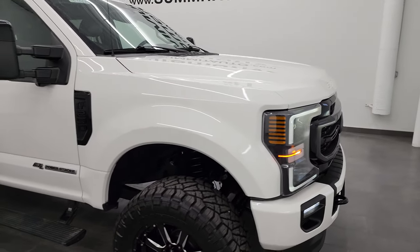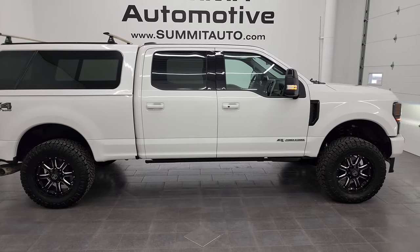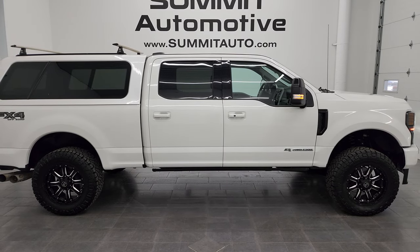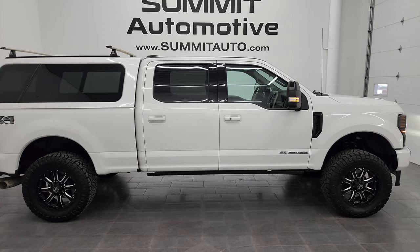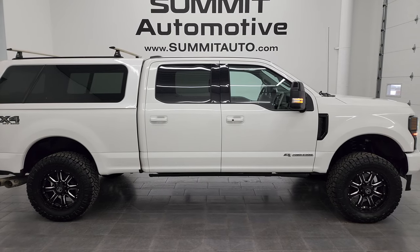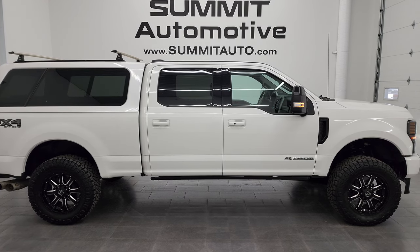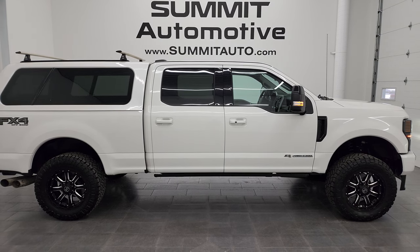I would highly recommend this truck from a quality and condition standpoint. To see more pictures of this truck or one of our other 500-plus new and used cars, trucks, SUVs, minivans, Wranglers, half tons, three-quarter tons, one tons — you name it, we've got it — go to summitauto.com for full pictures and descriptions of every single vehicle. For more HD videos go to youtube.com/summitauto — click the bell notifications. We're super excited to help you with this ultra-clean 2020 Ford F-250 Crew Cab Short Box Lariat Ultimate Sport in White Star Tri-Coat Metallic. Thanks again for checking out the video — remember to like, subscribe, and share.